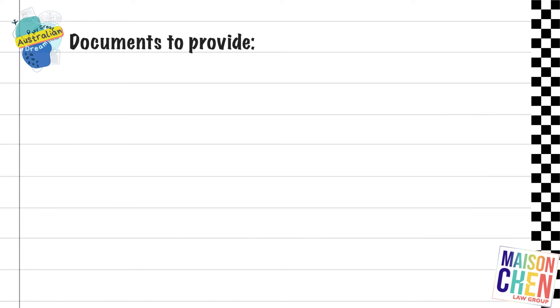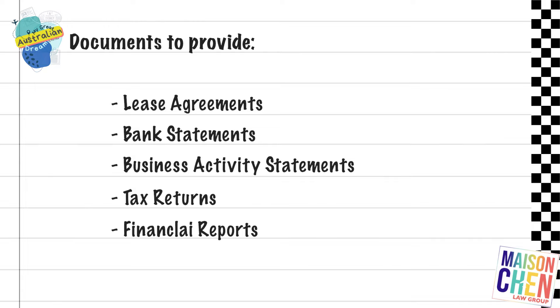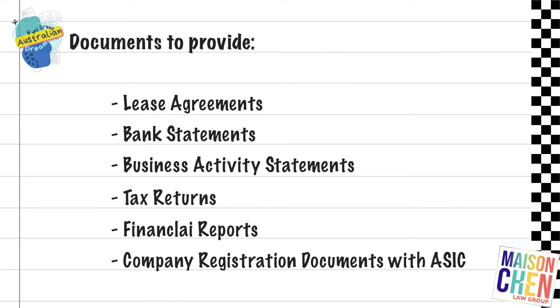You would provide documents such as lease agreements, bank statements, business activity statements, tax returns, financial reports, and company registration documents with ASIC. All these documents prove that the company is actively and lawfully operating in Australia.